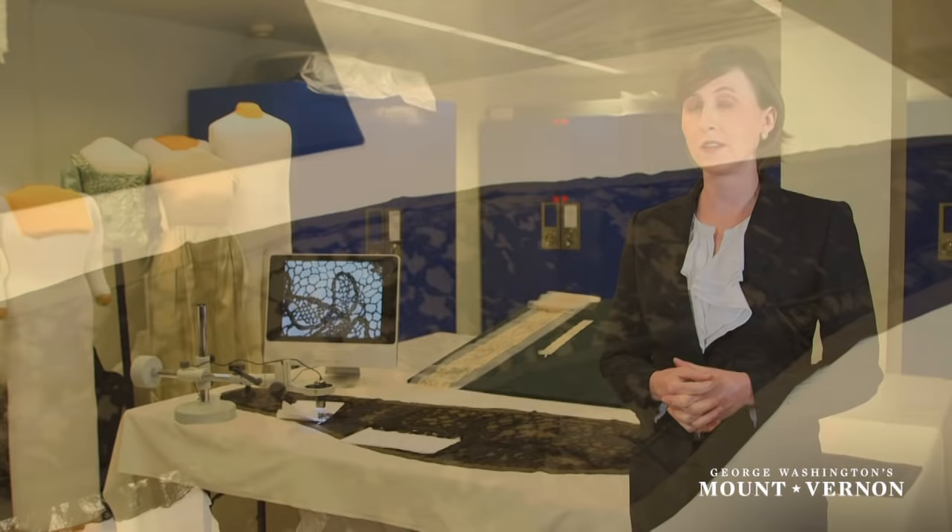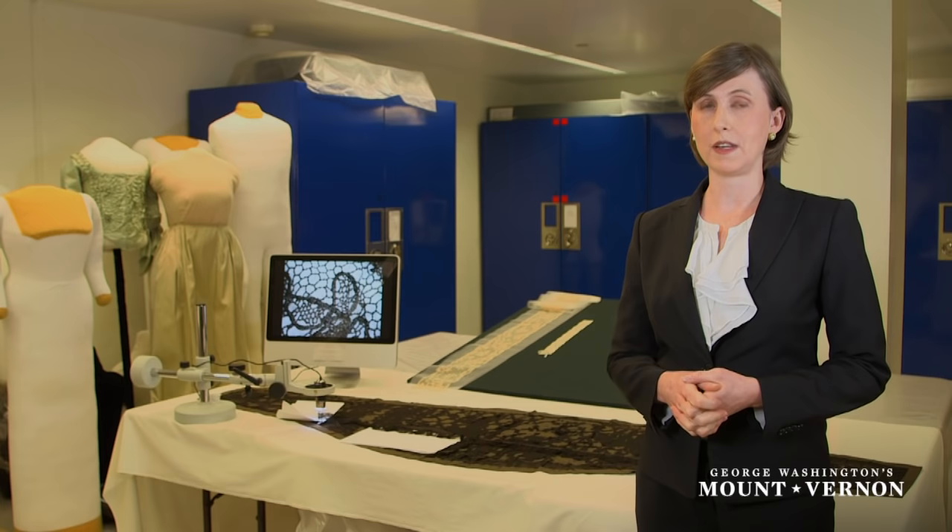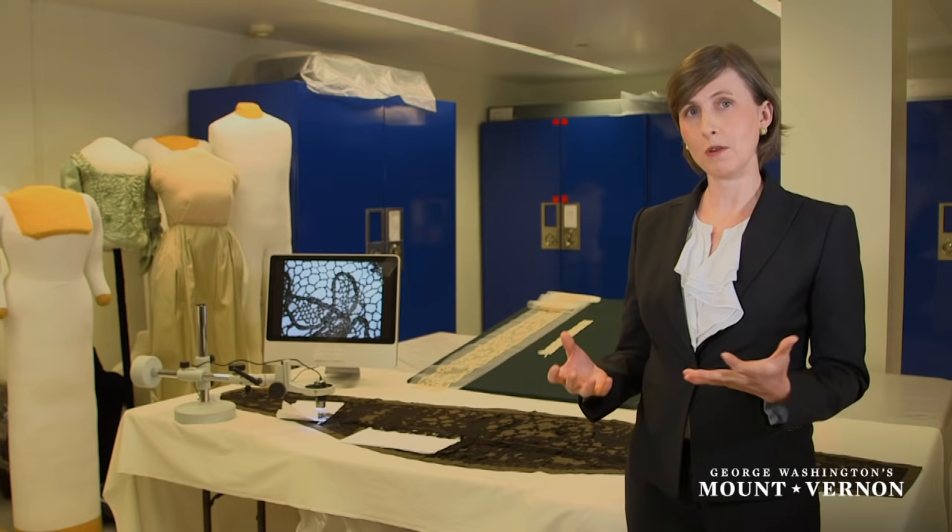This lace was made in Ipswich, Massachusetts, and Ipswich was so special because it was the first town to successfully establish a lace-making business here in the US. They were the first to offer an alternative to the luxury laces that were being imported from Europe, from Belgium and from France.